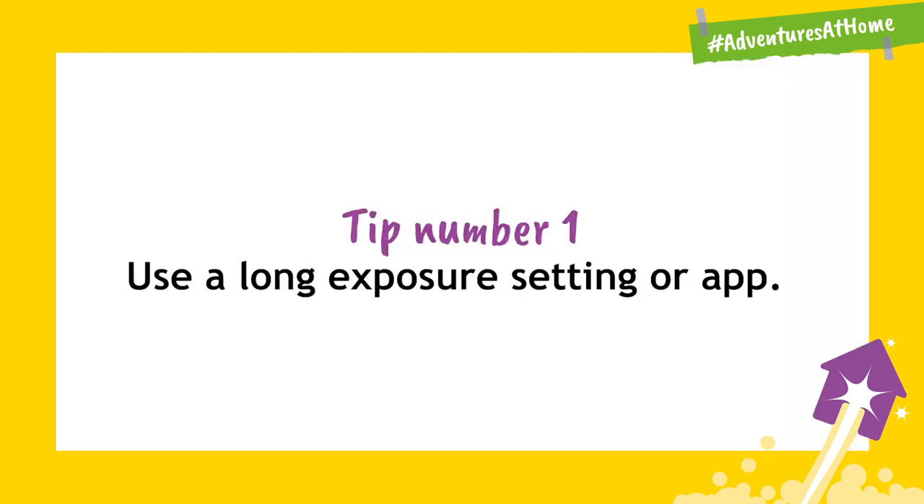Here are our top three tips for taking better photos of the stars. Tip number one: use a long exposure setting or app. This is great for landscape photography as it slows down the shutter speed of your camera, which means your camera can take in more light and capture for a longer period of time.